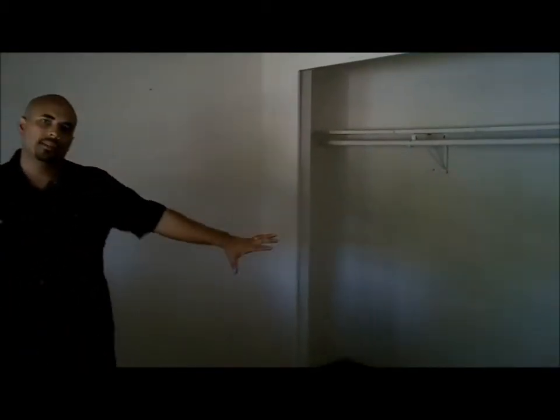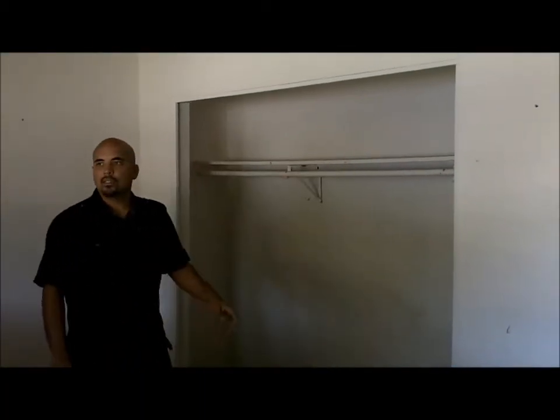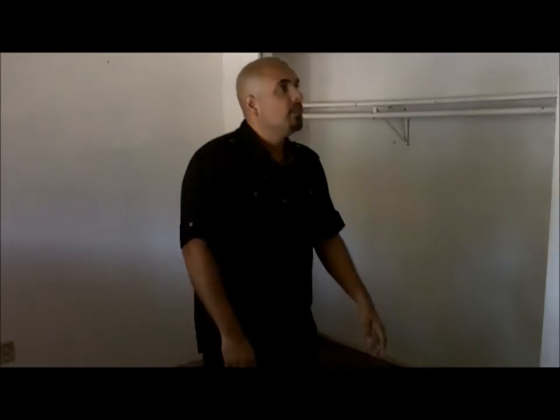Walking over here we have bedroom number four. It also has that popcorn ceiling — we generally take it off on every project. A lot of this material has asbestos, so make sure you have someone licensed and contracted to remove it safely. Once we're done we'll retexture it. And this closet here already has the sliding doors — this is exactly what we're going to do with the other closets on the other bedrooms.